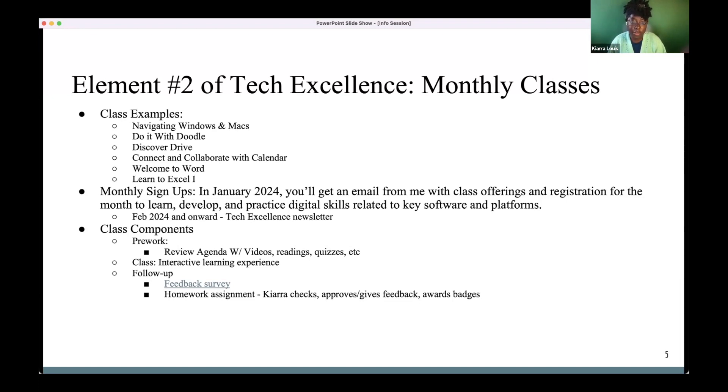On Friday I'm sending an official launch email with a sign-up sheet listing the 10 to 12 classes we're offering in January — the time, who's teaching, and how to register. In the future, thanks to Deborah Jacobs, I'll be sending a Tech Excellence newsletter at the end of every month with all this information in one place — just a newsletter with the sign-up sheet so you can register for whatever classes you want to take.